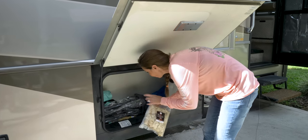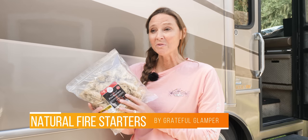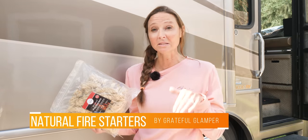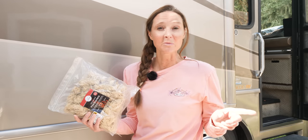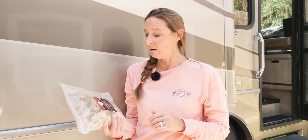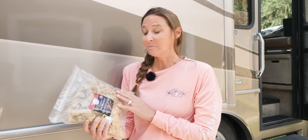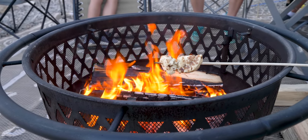Another fun must-have gift for the RVer or camper in your life are these all-natural fire starters, also available on Amazon. Links are in the description below and on our blog. These are 100% natural wood shavings and wax, and they make starting your campfire or barbecue grill a cinch without any chemical fire starters, so you have an all-natural experience to cook over or enjoy a fire.